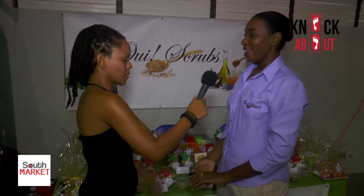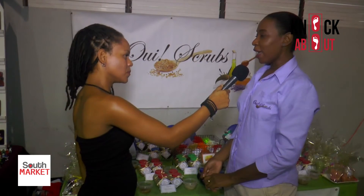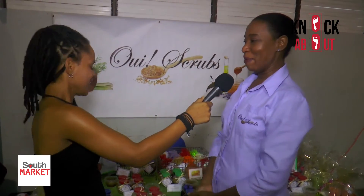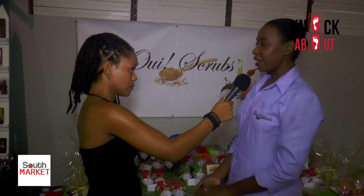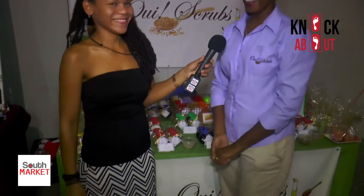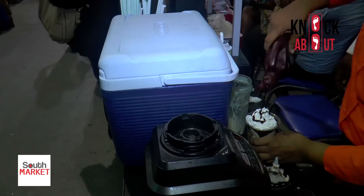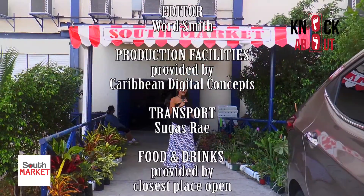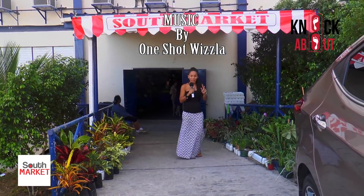You can find We Scrubs at Up Market for the rest of the year, at the next South Market, and online. Email: wescrubs@gmail.com. On Facebook, Twitter, and Instagram they're all listed as We Scrubs. We had a blast here at South Market today — can't wait to come back next week and see what new things they'll have for us to purchase!